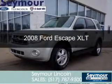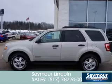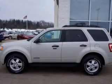This is a used 2008 Ford Escape, powered by four-wheel drive, a three-liter, six-cylinder engine, and a four-speed automatic transmission.